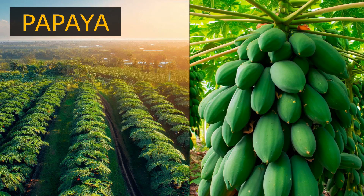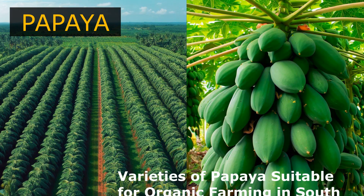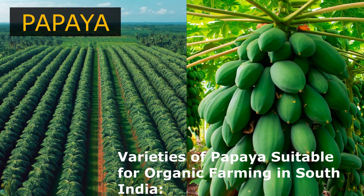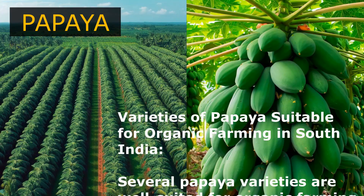Papaya farming. Papaya, scientifically known as Carica papaya, is a tropical fruit that thrives in the warm and humid climate of South India. It is a popular and economically significant crop due to its sweet flavor, high nutritional value, and versatility in various culinary applications. Papaya trees are known for their fast growth and prolific fruiting, making them well suited for organic farming practices in South India.